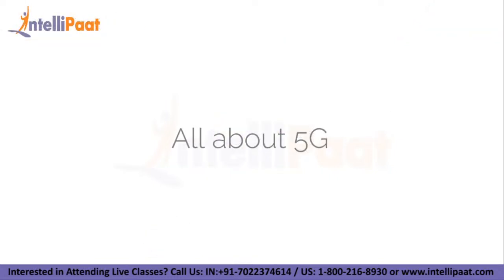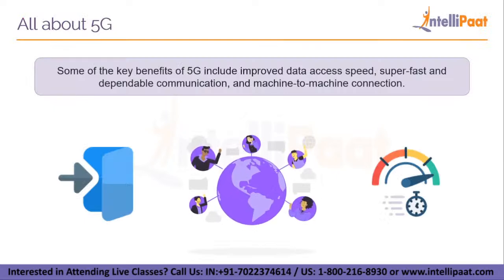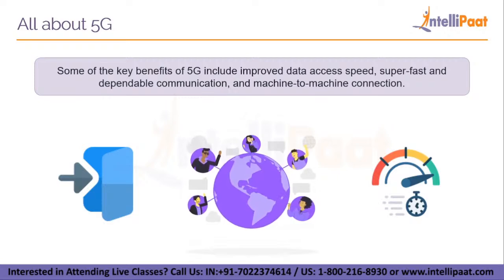Now that we have understood what benefits the previous generations offered, we will look into the benefits of 5G and how it has changed the entire network landscape. 5G went live in 2019. Some of the key benefits of 5G over and above the existing 4G features include improved data access speed, super-fast and dependable communication, and machine-to-machine connection. A machine-to-machine two-way communication using 5G is 100 times quicker than 4G. Along with faster and dependable communication channels, the introduction of 5G has brought in a plethora of other benefits.